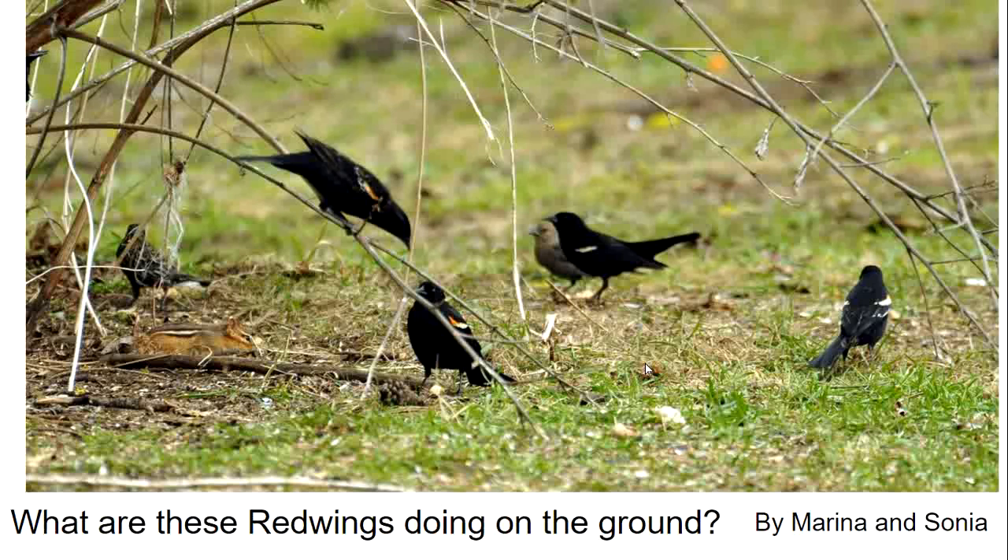I challenged the group to count how many different species they could see here. The first thing that draws our attention is the four black male red-winged blackbirds. I was curious why the red is so muted — apparently male red-wings don't display unless they're aggressive, territorial, or in courtship situations, so they often cover their red shoulders. Behind them is a brown-headed cowbird, and over on the left is a female red-wing that looks a lot like a sparrow. The chipmunk is also helping himself to whatever is on the ground — possibly seeds from a pine cone.